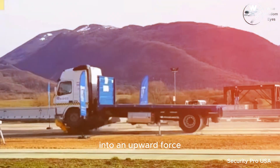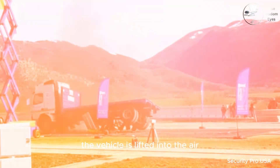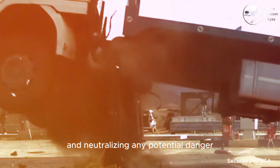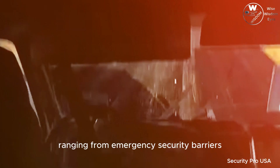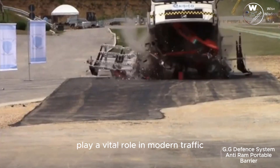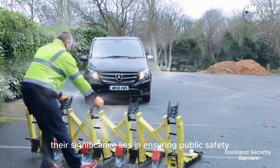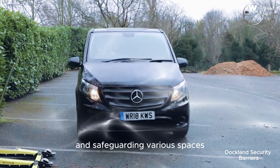As a result, the vehicle is lifted into the air, bringing it to a complete halt and neutralizing any potential danger. These systems, ranging from emergency security barriers to innovative roadway solutions, play a vital role in modern traffic and infrastructure design. Their significance lies in ensuring public safety and safeguarding various spaces from vehicular-related risks.